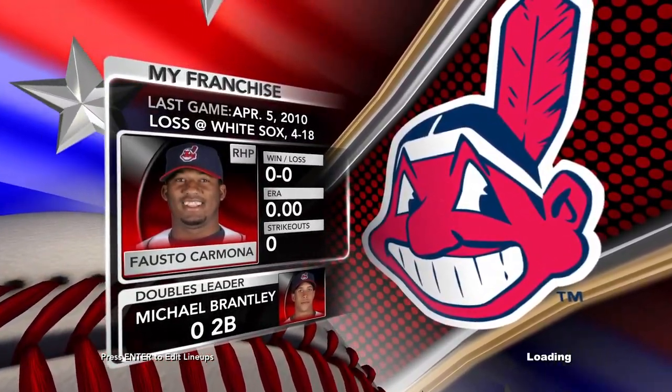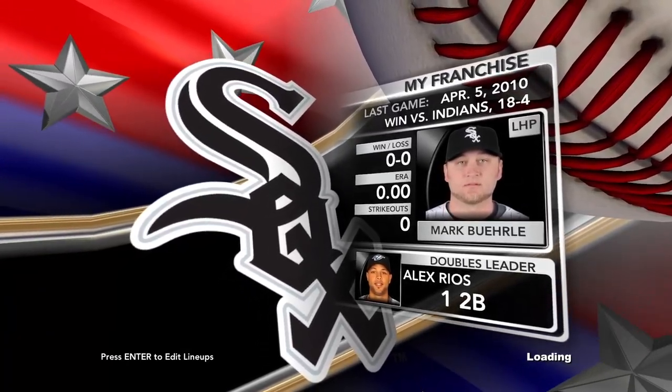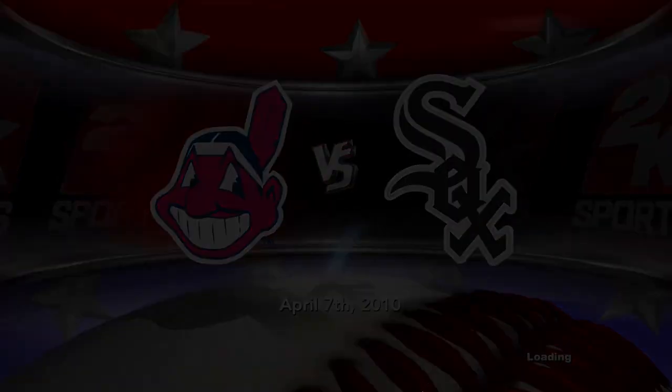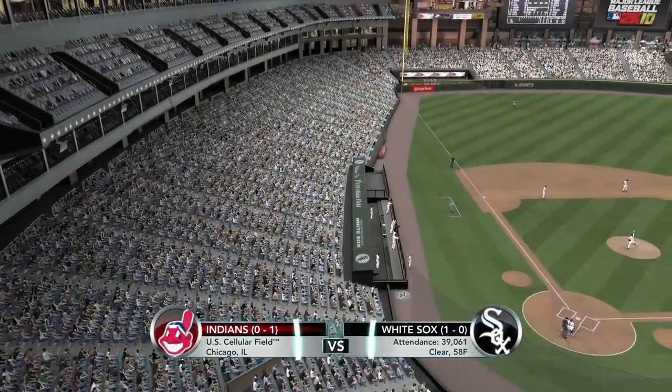Non-stop rivalry action. Indians on the road as Cleveland goes up against the Chicago White Sox. The MLB here on 2K Sports.